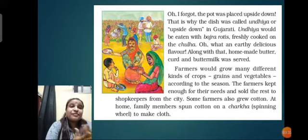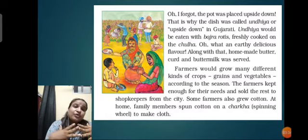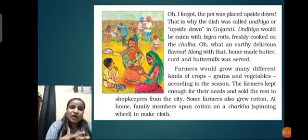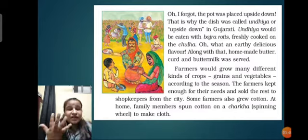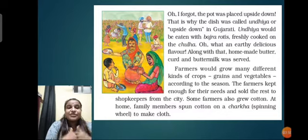Undia would be eaten with bajra roti, freshly cooked on the chula. What an utterly delicious flavor! Along with that, homemade butter, curd, and buttermilk were served. All these farmers used to celebrate this harvest festival with such enthusiasm - cooking together, eating together, dancing together.